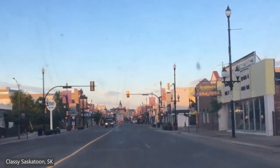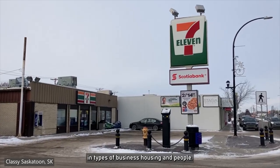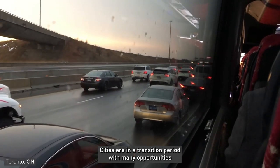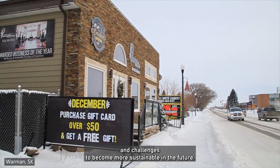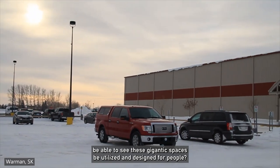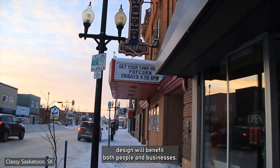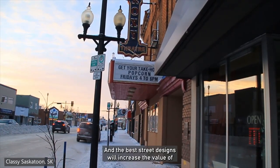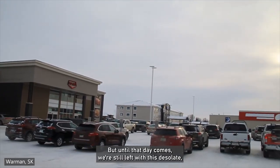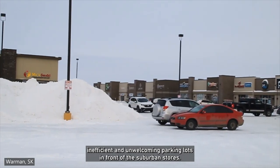To solve this problem, mixed-use zoning should be incorporated, ensuring a diverse environment in types of business, housing, and people. With the rising population and housing demand, cities are in another transition period with many opportunities and challenges to become more sustainable in the future. Changes are never too late to implement — so will we one day be able to see these gigantic spaces be utilized and designed for people? Great street designs will benefit both people and businesses, and the best street designs will increase the value of institutions and commercial areas located on them. But until that day comes, we're still left with these desolate, inefficient, and unwelcoming parking lots in front of the suburban stores.